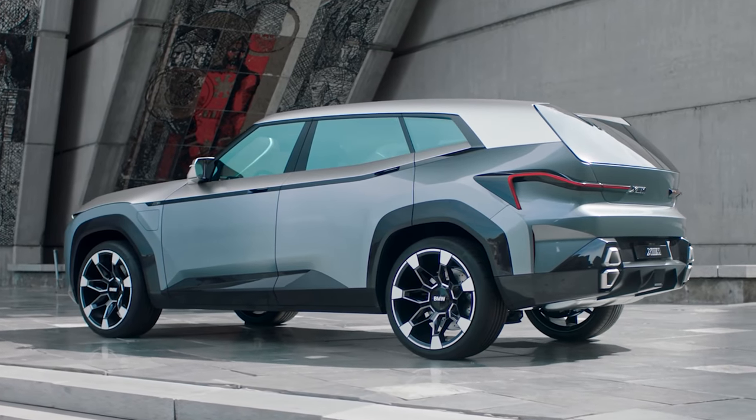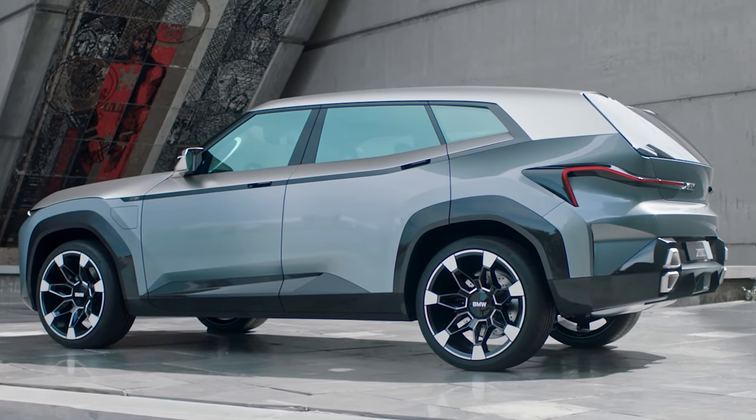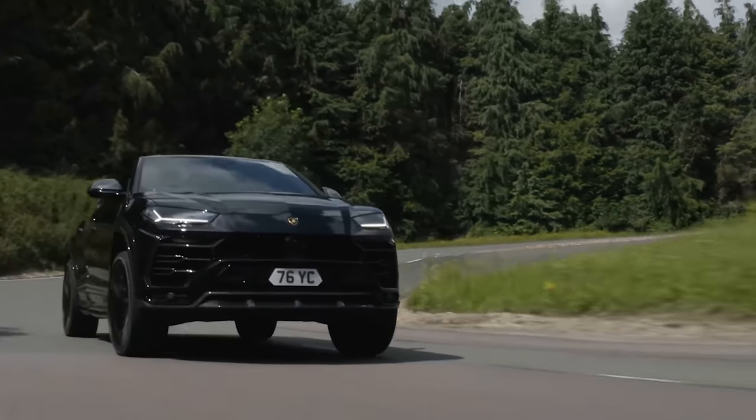back to BMW's XM — that's why you're here. It's a completely new hybrid SUV that looks set to absolutely destroy cars like the Audi RS Q8, Porsche Cayenne Turbo, and even the Lamborghini Urus.